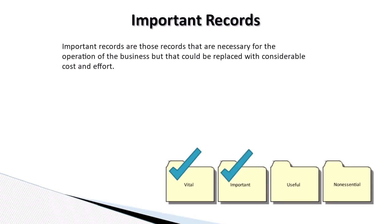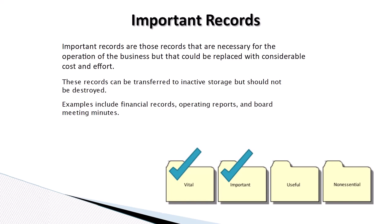Important records are those records that are necessary for the operation of the business, but that could be replaced with considerable cost and effort. These records can be transferred to inactive storage, but should not be destroyed. Examples include financial records, operating reports, and board meeting minutes.